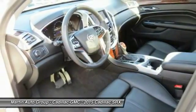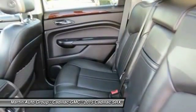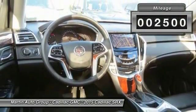Luxury lovers will delight in the new stylish handcrafted cabin. And for technology lovers, the list of high-tech features is just too long to list. This vehicle has less than 3,000 miles.